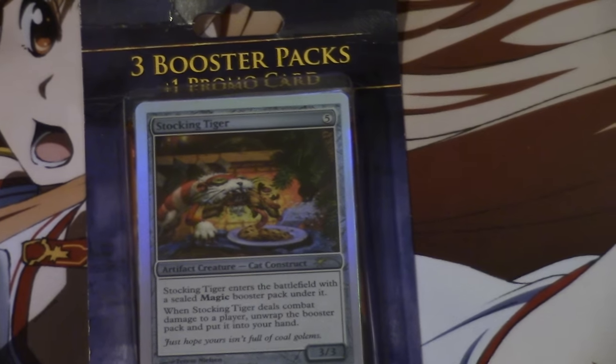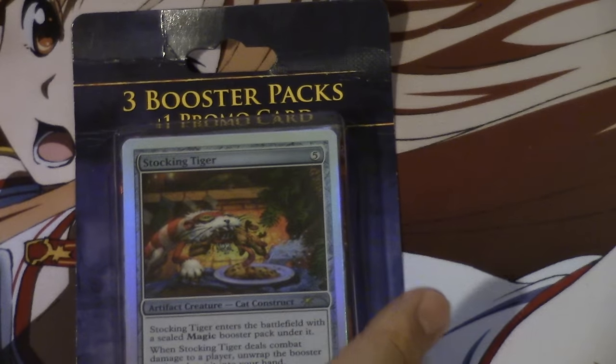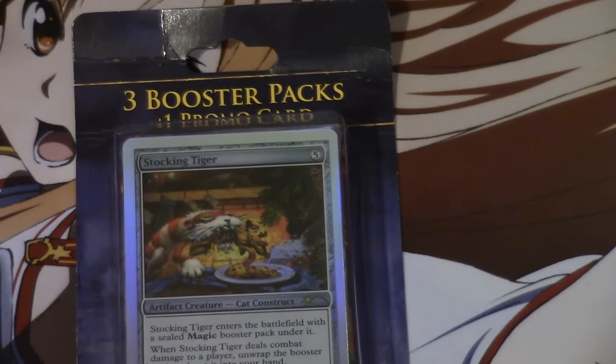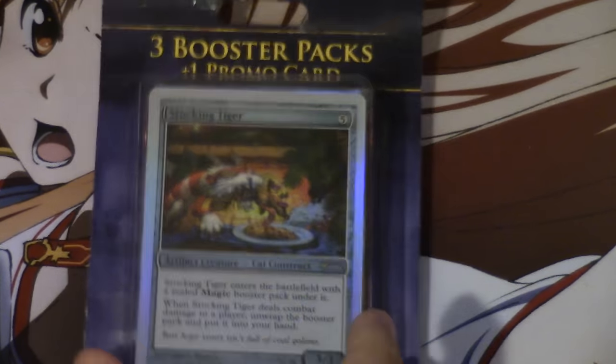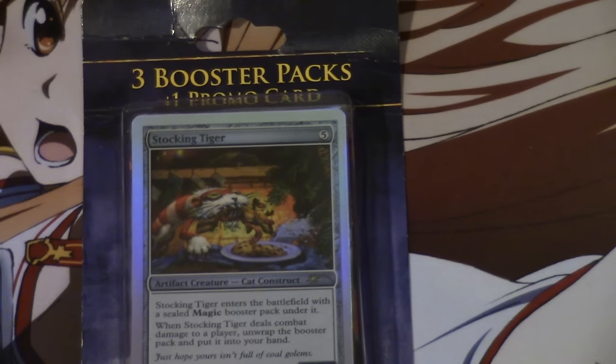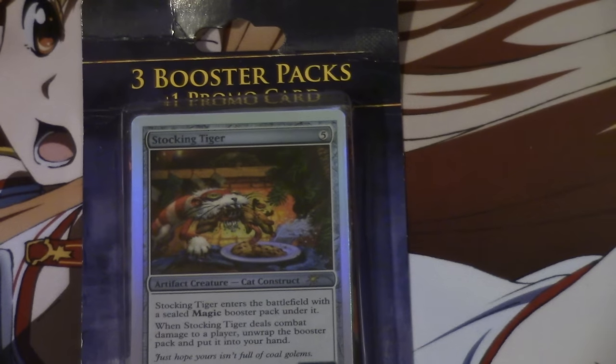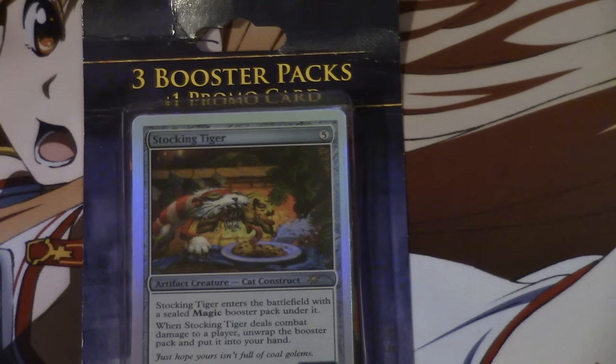One subscriber has four copies of this — four packages. Another one found six of them, another one found eight of them. They seem to be in pairs, so if you find one in Target, you've got to keep looking because that probably means there's another one with it. One person found four of them in the same Target. You cannot find them, to my knowledge, in a Walmart, CVS, or Walgreens, so it's not really worth checking those stores.